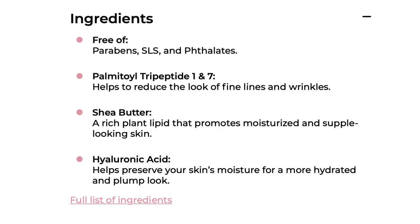This is the ingredient list for Be Glossy. It is free of parabens, SLLs, and phthalates. All Mealy products have very clean ingredients and are even safe to use during pregnancy. It has palmitoyl tripeptide-1 and -7, which helps reduce the look of fine lines and wrinkles. It also has shea butter, which helps promote moisturized and supple-looking skin, and hyaluronic acid to help preserve skin moisture for a more hydrated and plump look. For the full ingredient list, check out their website.